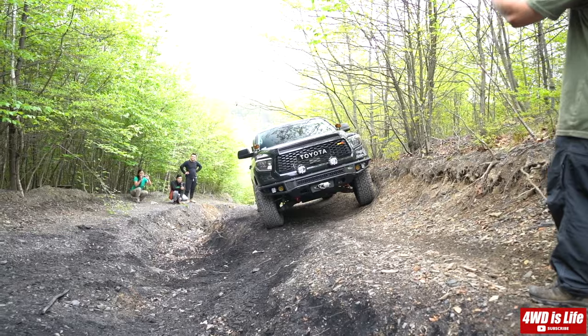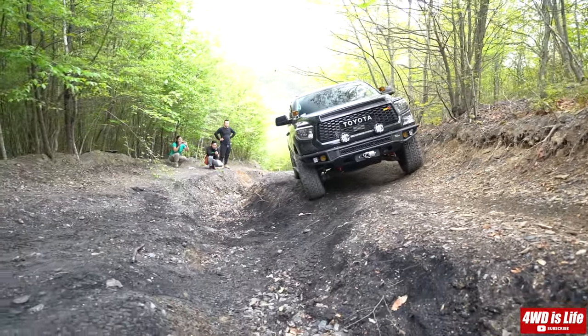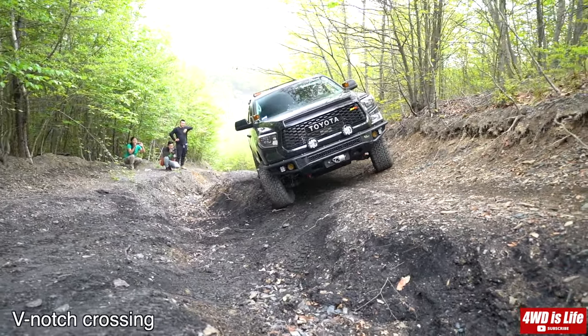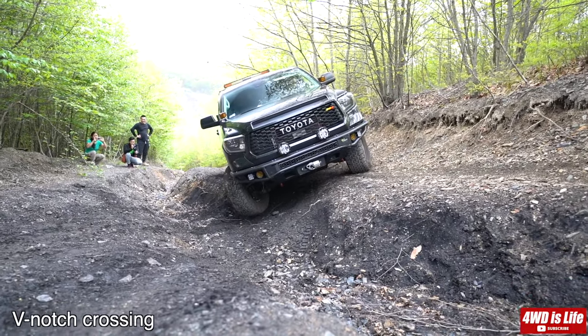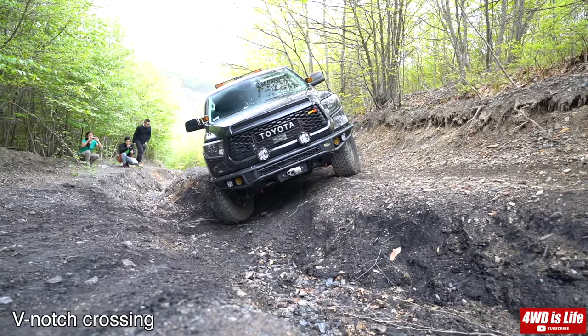Hi guys, welcome back to 4WD's Life. Today I'm going to show you the comparison between my Toyota Tundra and a friend's Jeep Gladiator. As always, we're going to go through the V-notch, then rolling rock, and then the flex test.